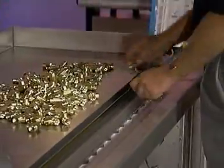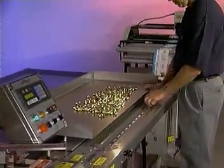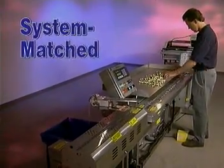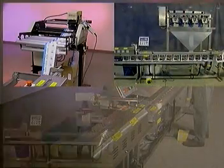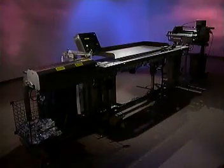And since Sprint Bagging Systems are fully integrated with the extensive Automated Packaging Systems product line, you can count on system-matched performance from start to finish. Add a printer. Add a scale. Add a counter. Add a conveyor. The possibilities are endless.